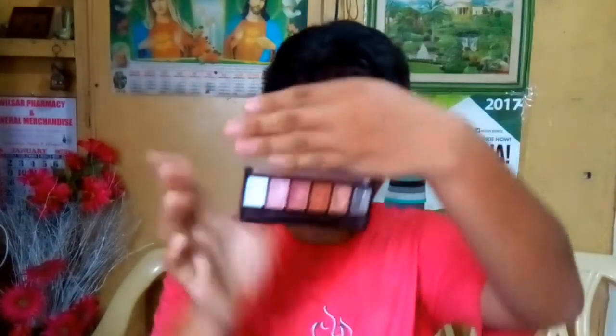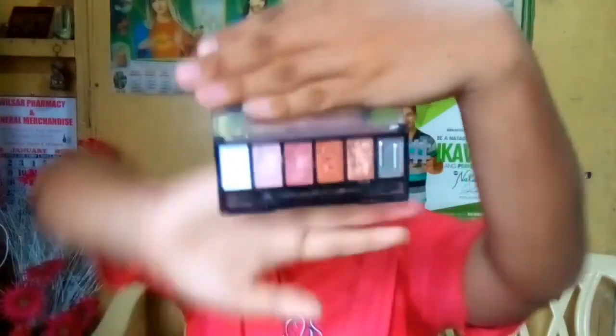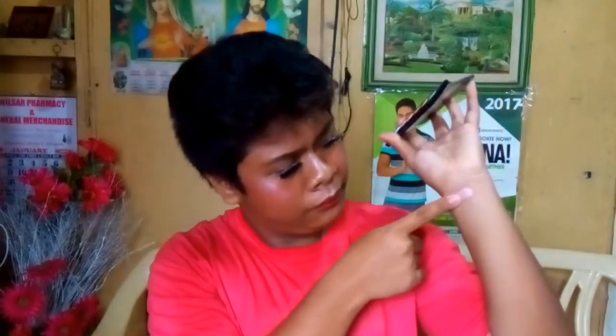Next is the Everblen Eyeshadow Palette in Pink. This is really cute — look at these colors! Do you see those colors? Let me swatch one. It is really good and really pigmented. I love this!